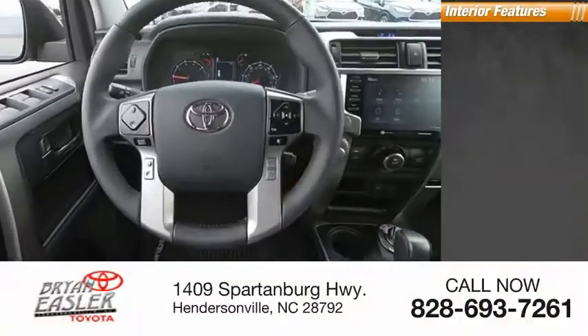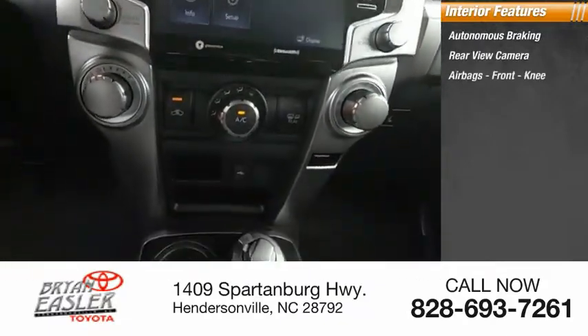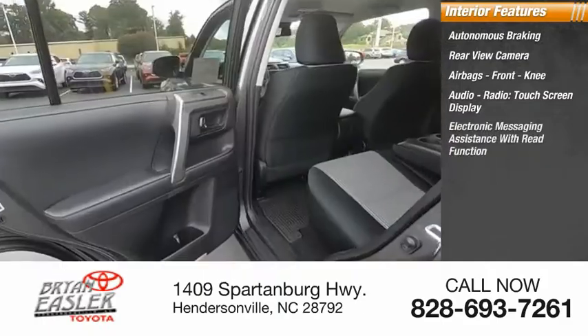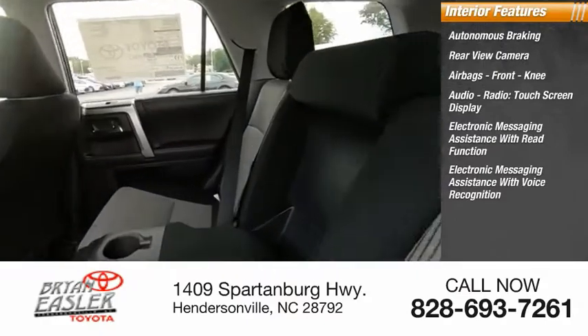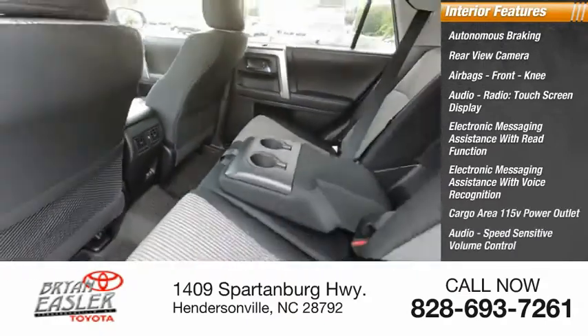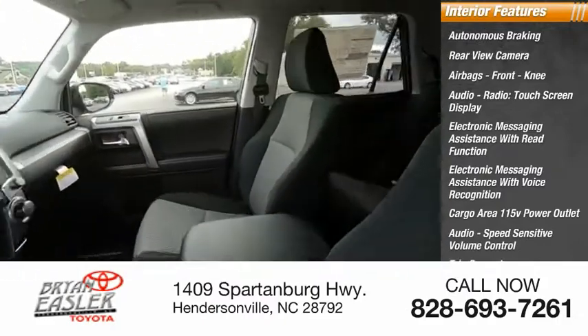Inside you'll find autonomous braking, rear view camera, airbags, front knee airbag, audio radio, touchscreen display, electronic messaging assistance with read function, electronic messaging assistance with voice recognition, cargo area 115-volt power outlet, audio speed sensitive volume control, trip computer, and electro-illuminescent instrumentation.